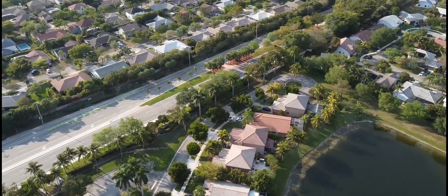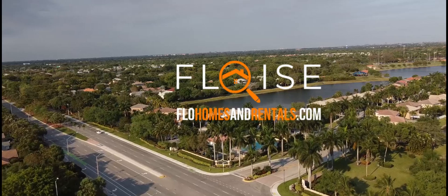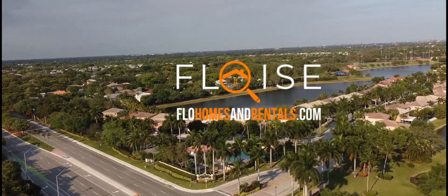So if you're in the market looking to buy something like this, go to Four Homes and Rentals and we're more than happy to help. I'll see you in the next one. Bye for now.